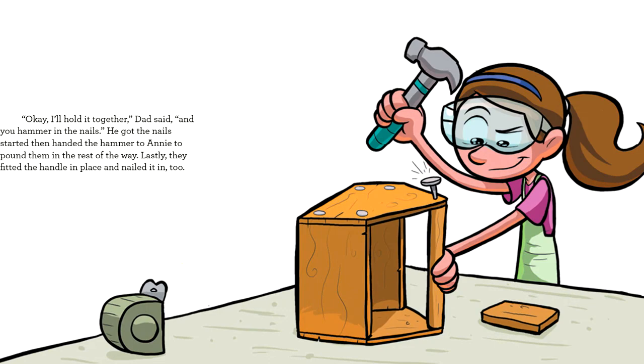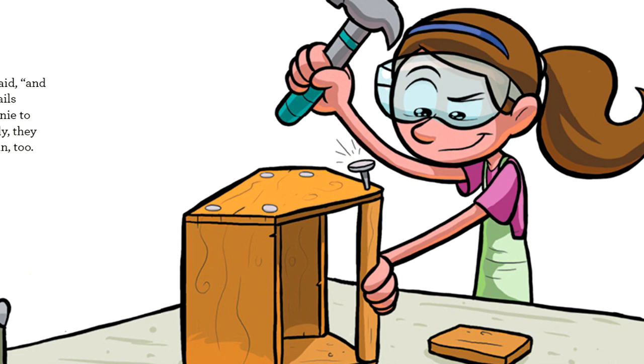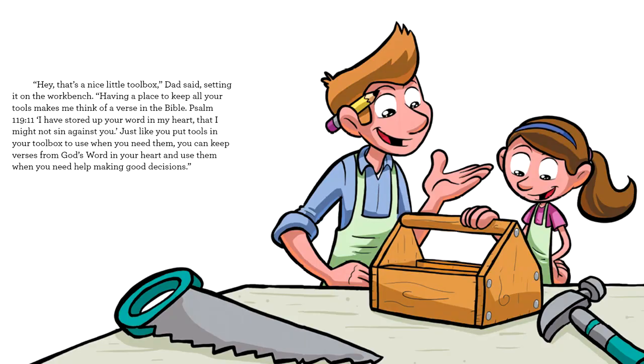'Okay, I'll hold it together,' Dad said, 'and you hammer in the nails.' He got the nails started, then handed the hammer to Annie to pound them in the rest of the way. Lastly, they fitted the handle in place and nailed it in, too.